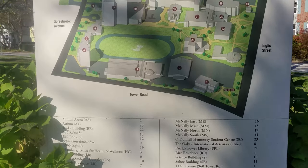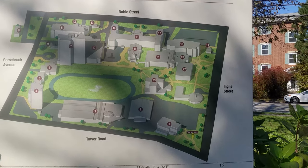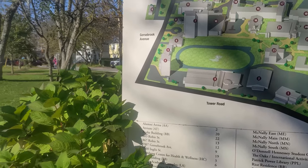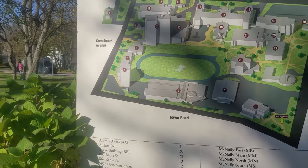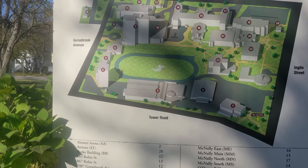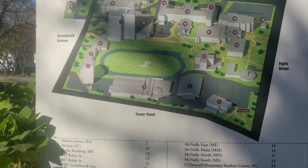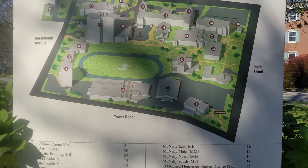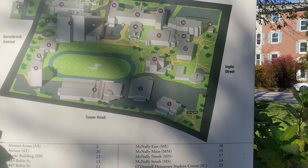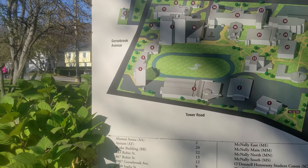There's an overall picture of the campus right there. It is bounded by Robey Street on the west. Robey Street's on the north, and Tower Road is on the south. Inglis would be on the east, and Gorsbrook would be on the west.